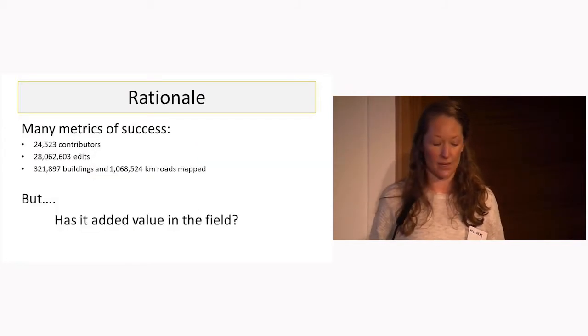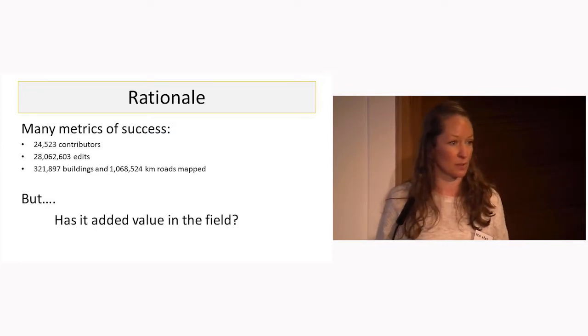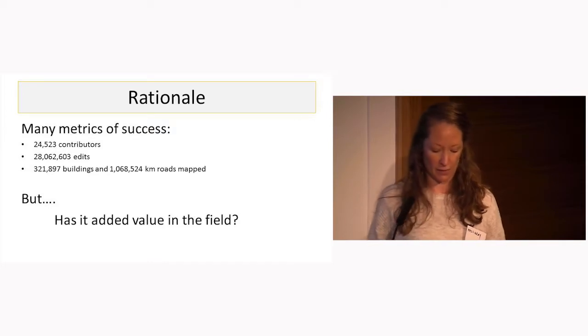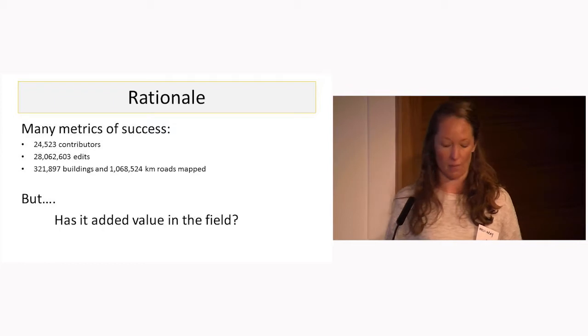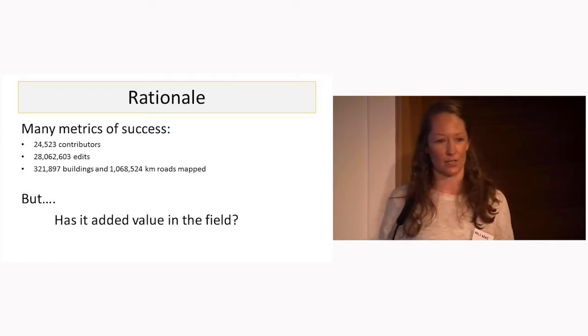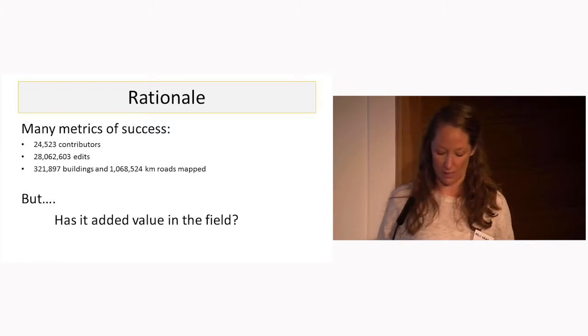Up to now, there are many metrics that could deem this project to be a success. There have been over 25,000 contributors who've made over 28 million edits and put over 320,000 buildings and over 1 million kilometers of road on the map. Sounds pretty good. But the question still remained: has this really added value for MSF's activities in the field?